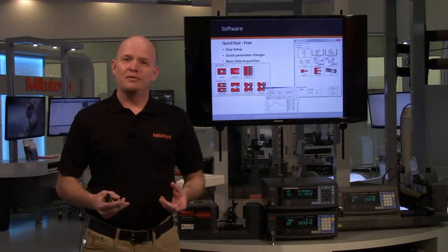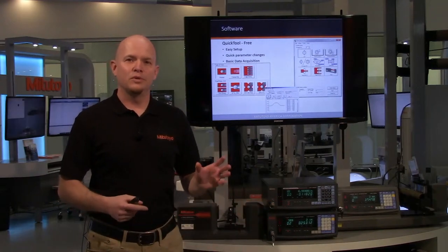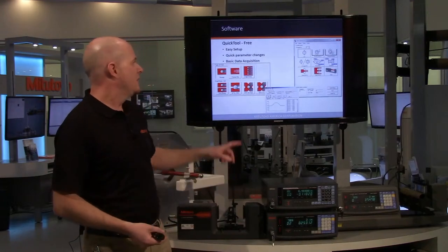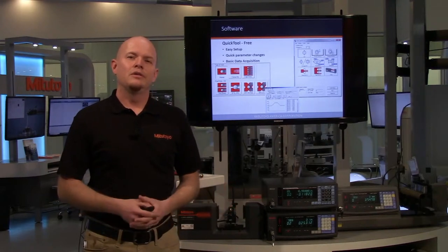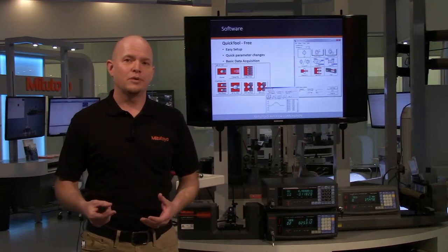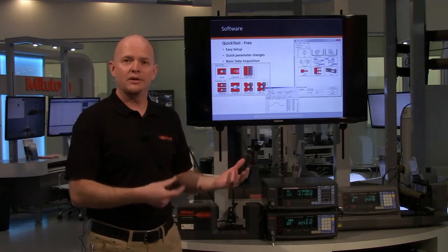QuickTool is a free software we provide. There are a lot of features these lasers have, but this makes it simple to set up the laser. If you have a transparent part, you just click transparent, click OD, and your laser is ready to use. There's also a basic data acquisition section, so if you want to take some data and save it as a CSV to open in Excel later, you can do that as well.